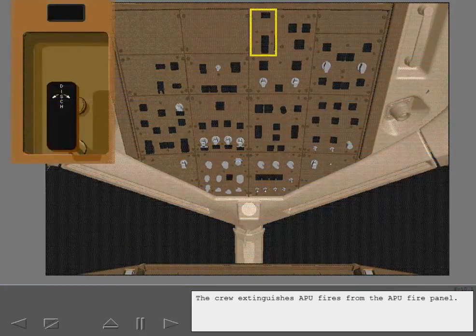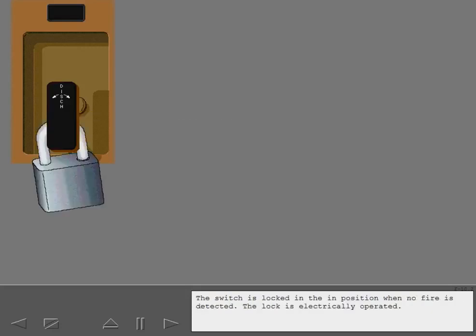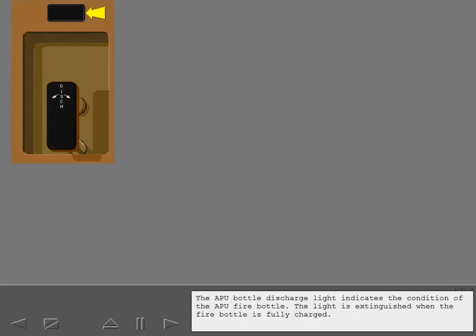The crew extinguishes APU fires from the APU fire panel. The APU fire switch shuts down the APU and discharges the APU fire bottle. The switch is locked in the in position when no fire is detected, and the lock is electrically operated. The APU bottle discharge light indicates the condition of the APU fire bottle. The light is extinguished when the fire bottle is fully charged.